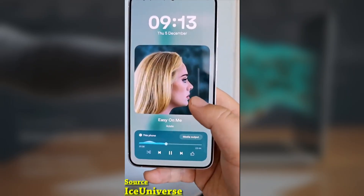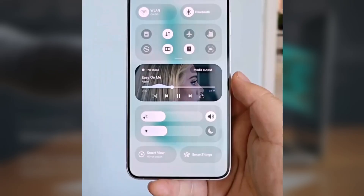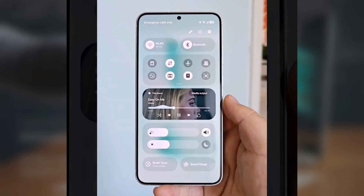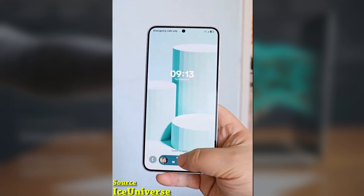The video posted by Ice Universe offers the clearest look yet at the features highlighted. As always, the quick panel can be accessed directly from the lock screen. It features a redesigned media player with striking visuals and refined UI components. The Now bar — this live activity interface at the bottom of the lock screen — features smooth animations.